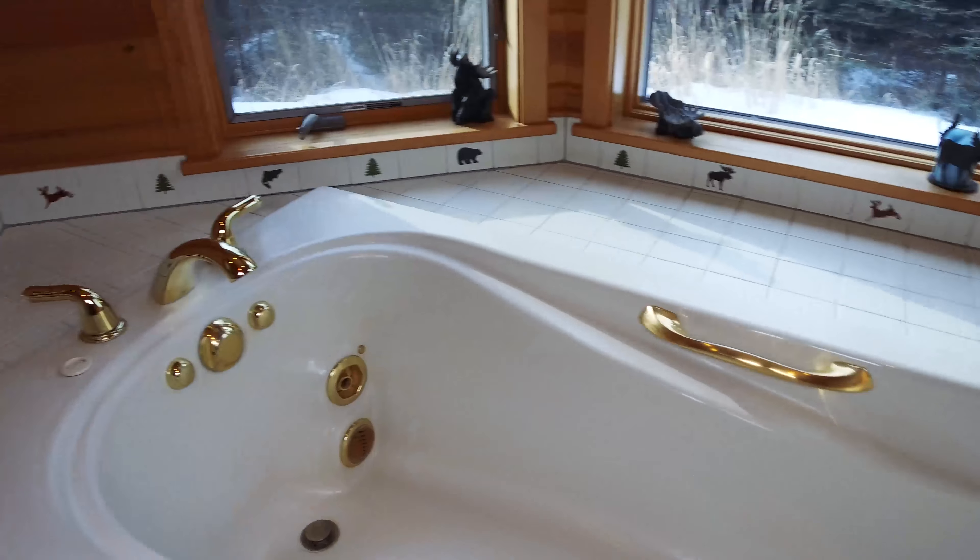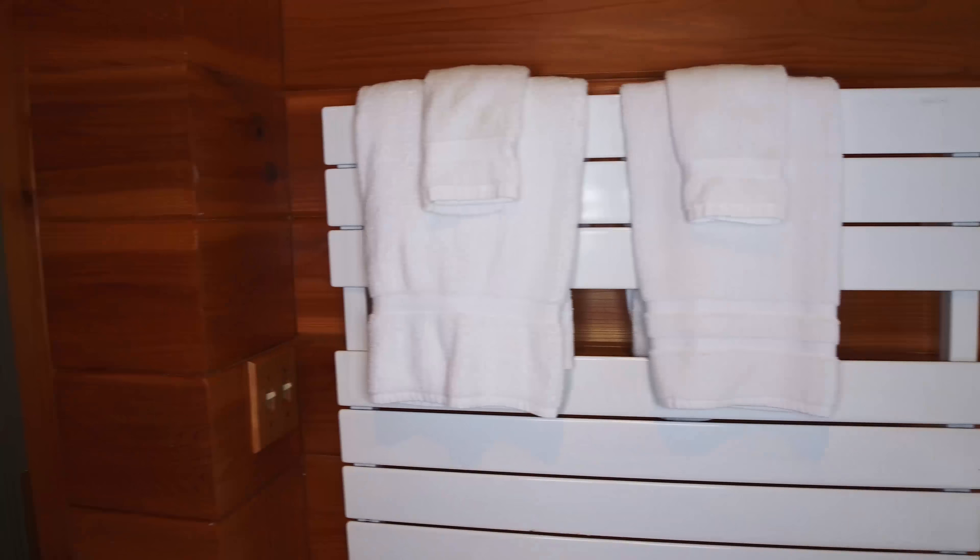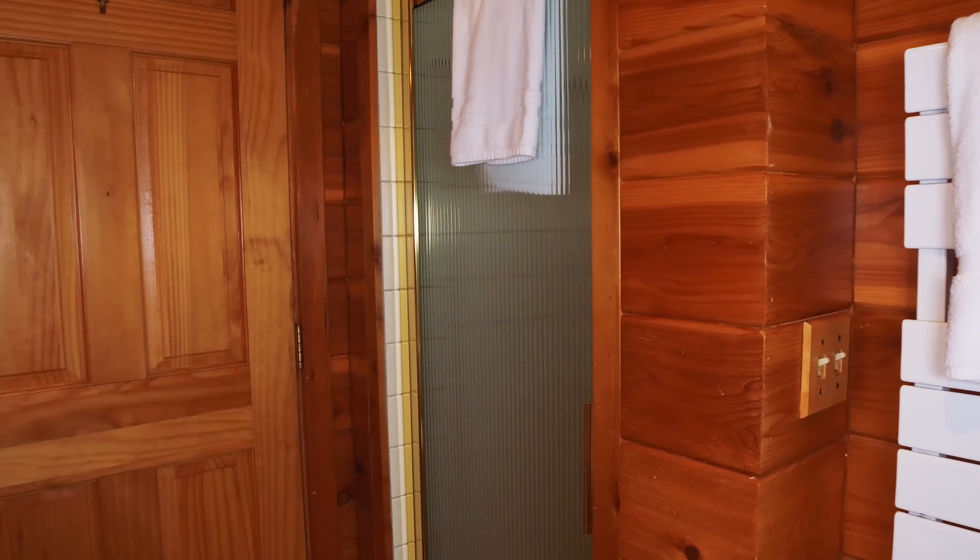This bathroom has a jetted tub, a towel warmer, and a walk-in shower.